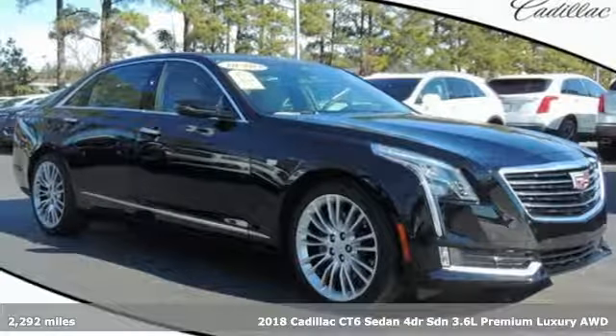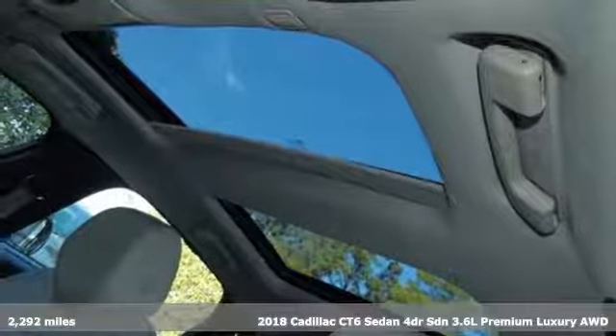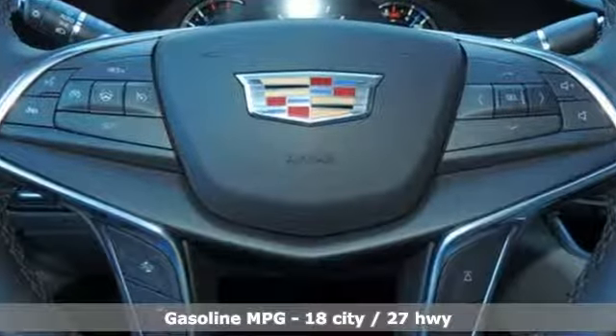It's a new 2018 Cadillac CT6 Sedan. Whether you're driving or being driven, you'll relish the experience of this prestige car in a class all its own. It boasts an impressive list of features,